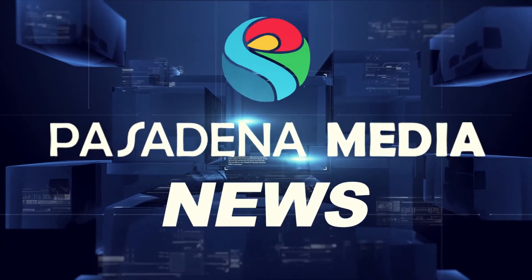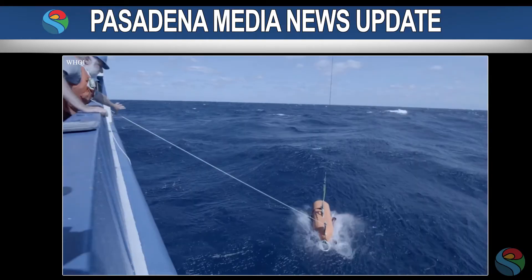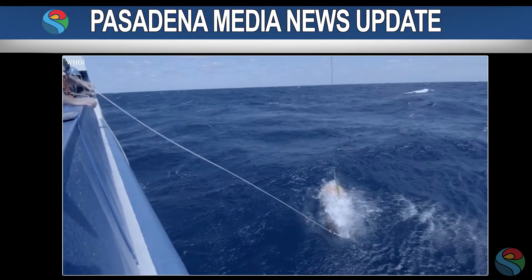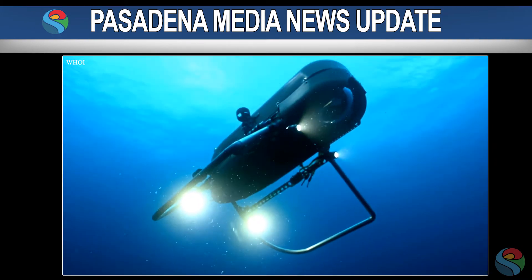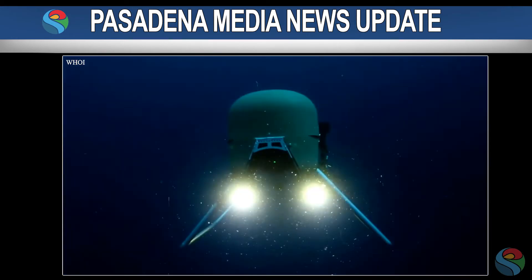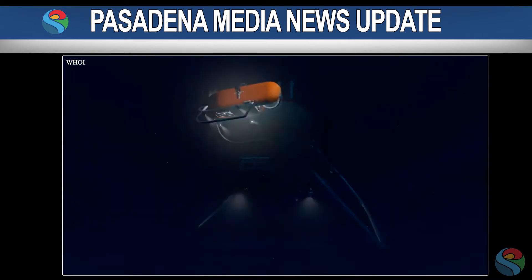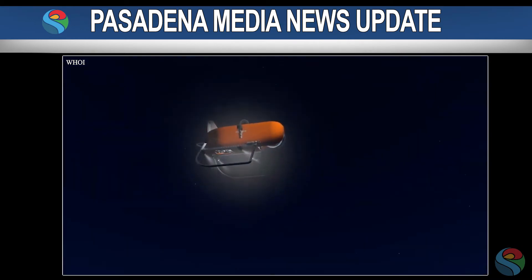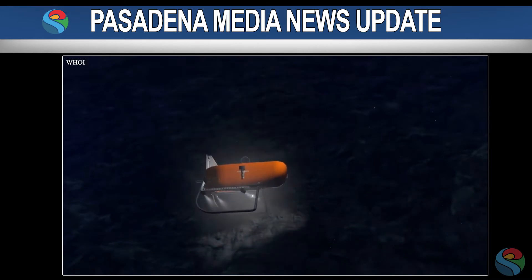From Pasadena Media News, this is a news update. A new robotic undersea explorer is being built in partnership with NASA's Jet Propulsion Laboratory. Dubbed the Orpheus, the prototype Deep Ocean Explorer incorporates technology from the Perseverance Mars rover and Ingenuity Mars helicopter. Orpheus is a small submersible robot JPL has developed in conjunction with the Woods Hole Oceanographic Institute in Massachusetts.